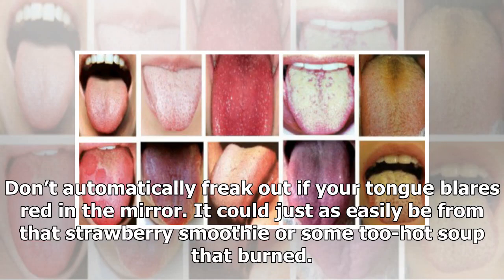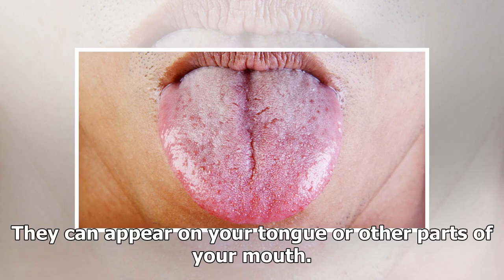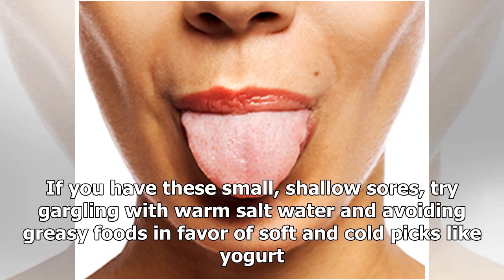Don't automatically freak out if your tongue looks red in the mirror — it could just as easily be from a strawberry smoothie or hot soup that burned your taste buds; taste buds do grow back. Stress: Canker sores — not to be confused with cold sores, which are caused by a virus — can be a sign of stress. They can appear on your tongue or other parts of your mouth.